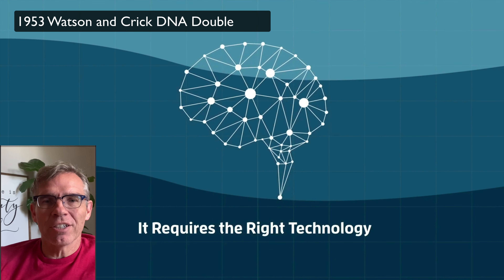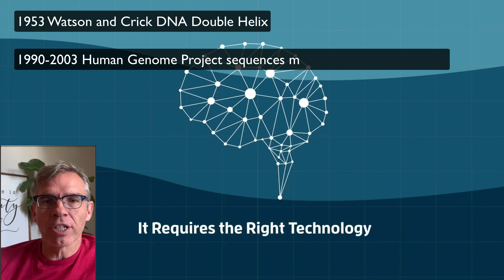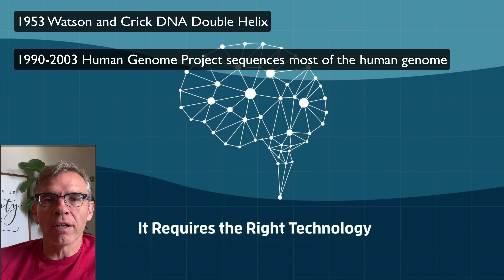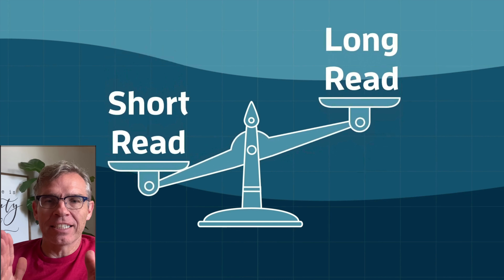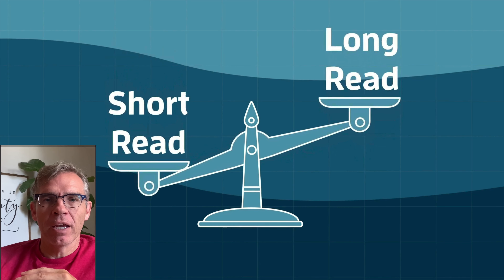It's been almost 70 years since Watson and Crick figured out the structure of DNA with the help of numerous other people. In the 1990s the Human Genome Project started, and it took 13 years to sequence almost the entire human genome. They couldn't quite get it all done because they didn't have the right technology. The technology they had really consisted of short reads — being able to read short slices of DNA — and because of variants, some of those sections just couldn't be completely compiled, so they got about 99% complete.